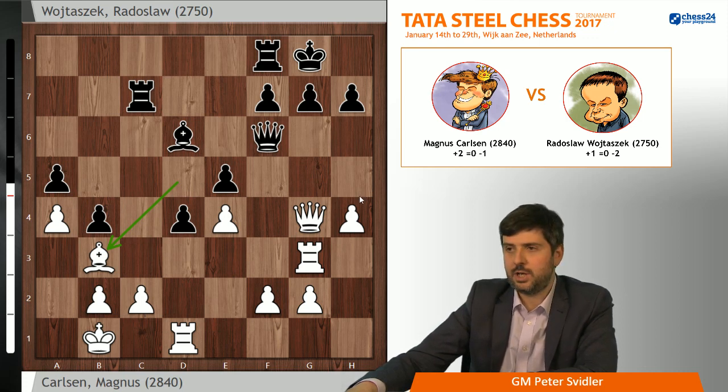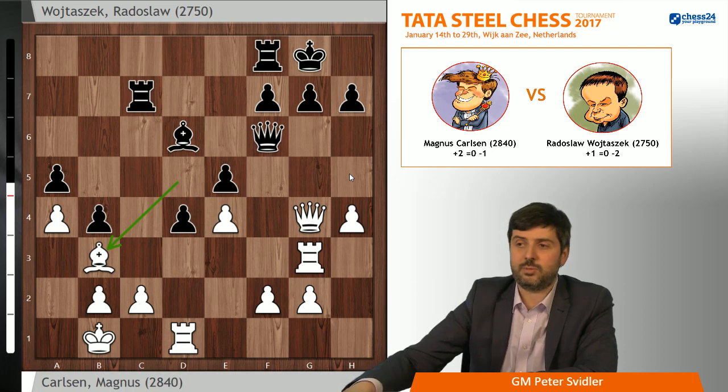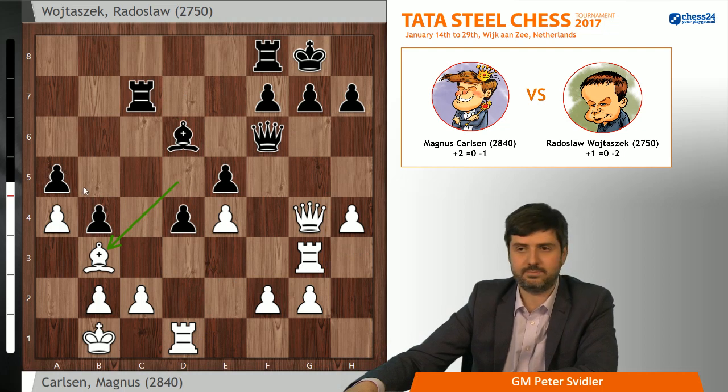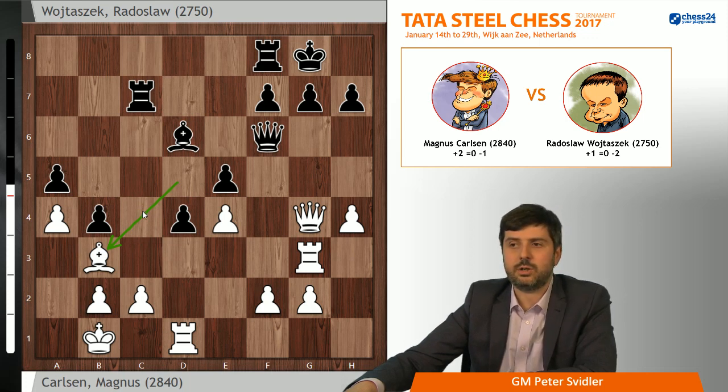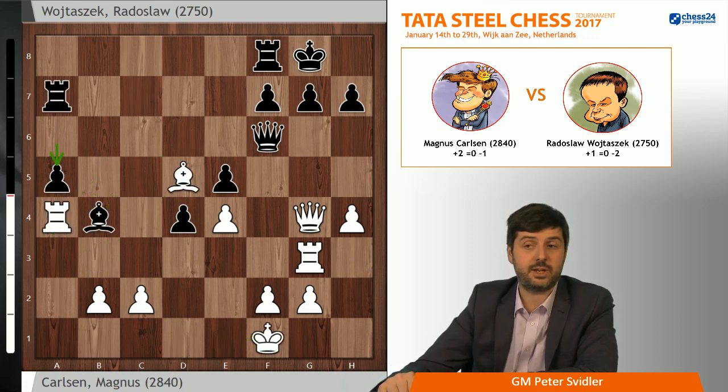Then white starts improving on the kingside. Perhaps you can hold this, but generally in positions like this the side with the initiative will eventually either make progress on the kingside or combine attack with play against the a5 pawn. You almost never go for this, because giving white a completely free hand to look for an invasion plan is not a good idea. Because of that, Radek played Bb4, Kf1, takes, takes, and a5.